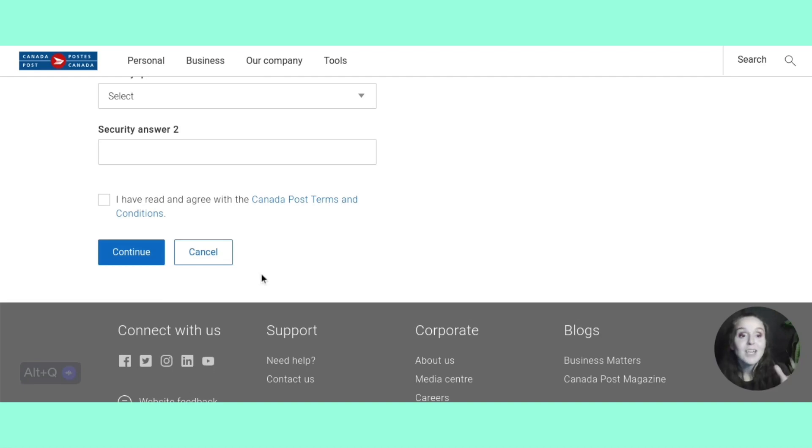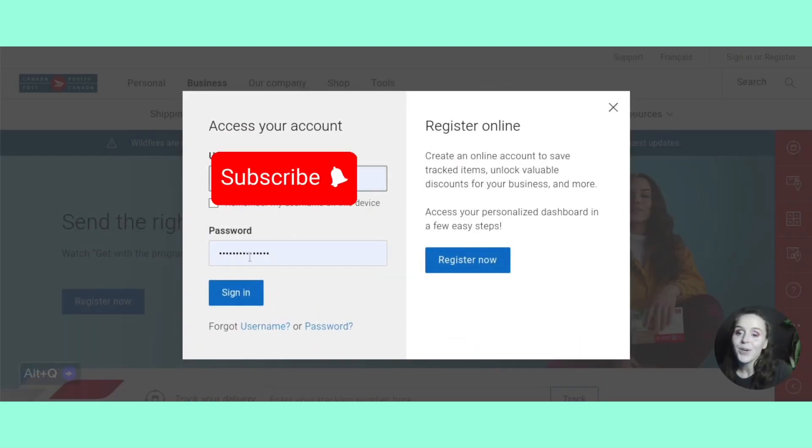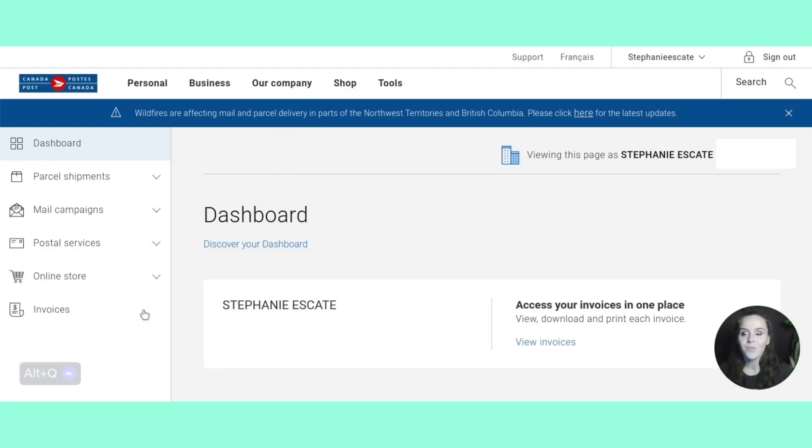I'm going to show you what it looks like on the inside once you have created your account. Once you create your account you'll probably be logged in, but I wanted to go over how you log in another time. When you come up here, it says sign in or register. You put in your information and sign right in. This is your dashboard — over here on the left-hand side of your screen you're going to see the online store.